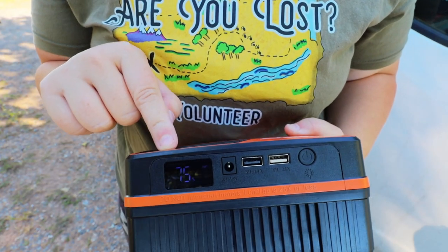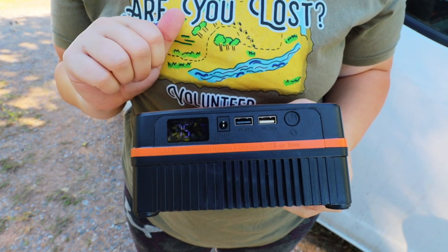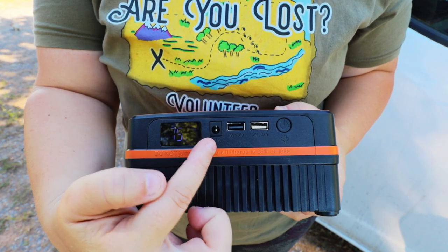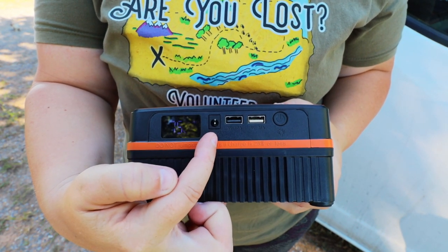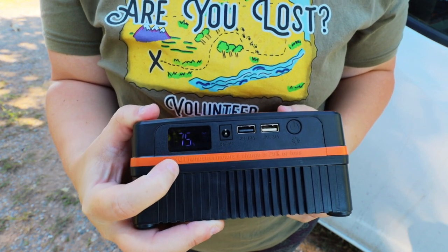Typically I go ahead and read the manual before playing with one of these, but today I thought we'd just wing it and then dive into the manual after. Looks like we have two USBs here — this is where we're going to charge it through this port, and then we have a display readout of how charged it really is.